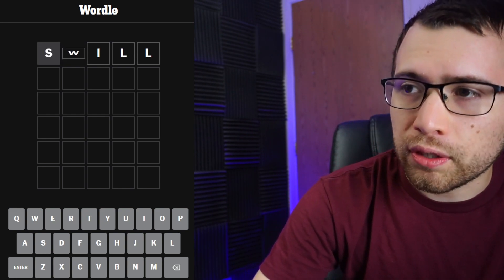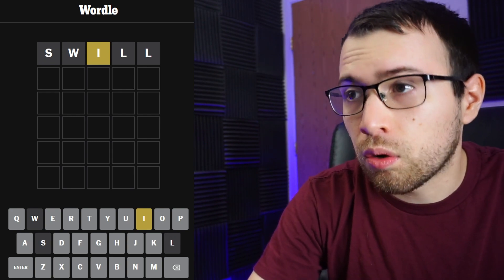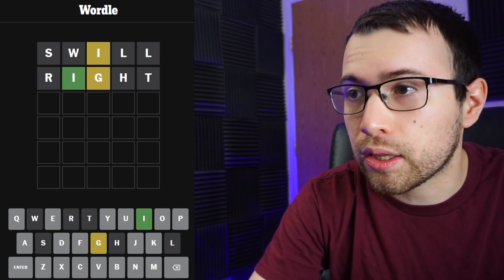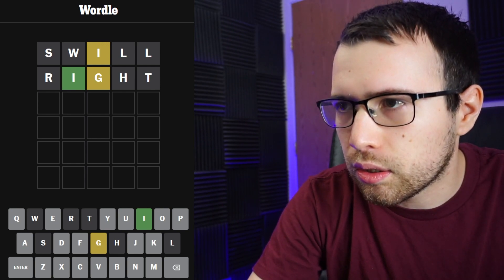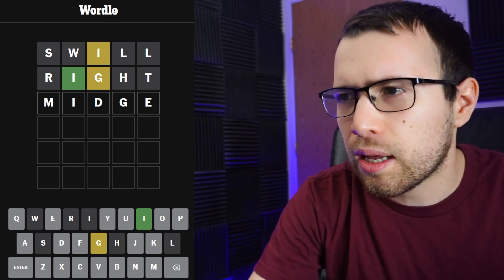Hopefully I can solve this one pretty quickly today. There's just a yellow I. I think a good guess here might be the word 'right' — let's try it. It's not right, but there is a G in here somewhere. I'm thinking about something like 'ridge.'